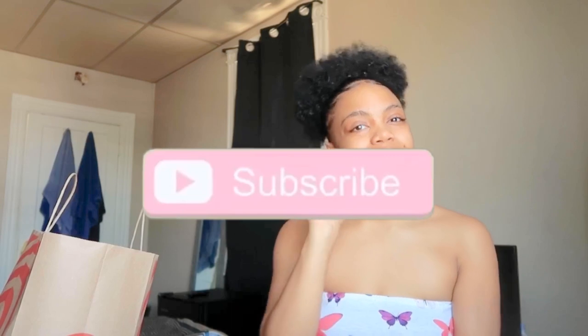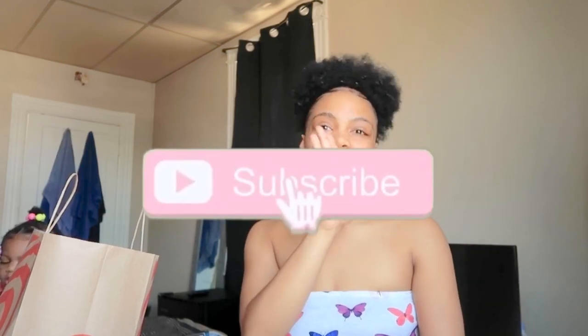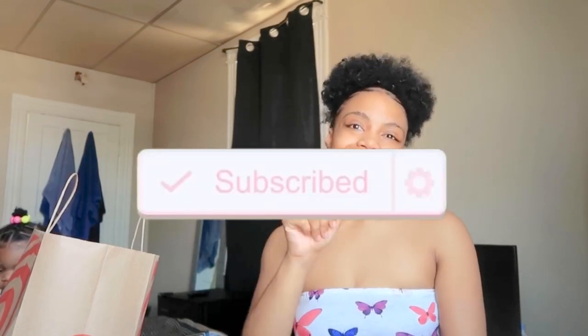That's it for this hygiene haul! It wasn't too much, wasn't too little — just wanted to give you guys a perspective on some new things I've tried, things I've gotten again, and new things I think you should try. Thank you so much for tuning in. Don't forget to like, comment, and subscribe, and I'll see you in my next video!